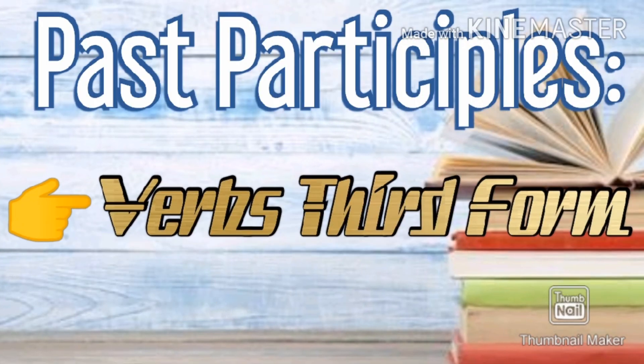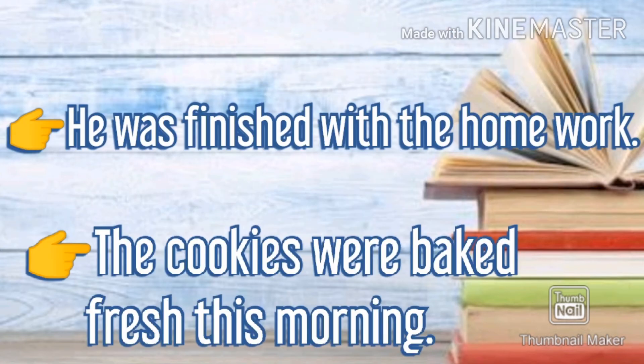Past participles are the verb's third form and they function as adjectives in the sentence. Let's look at some examples of past participles. 'He was finished with his homework.' Here, finished is the third form of the verb finish.